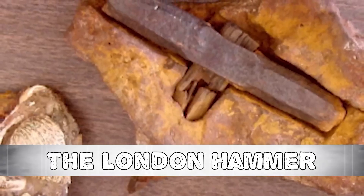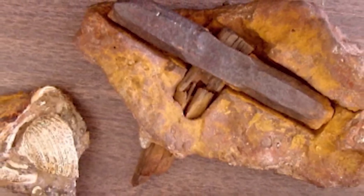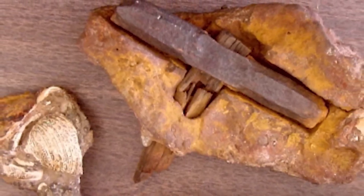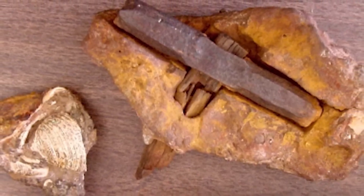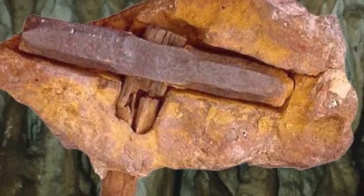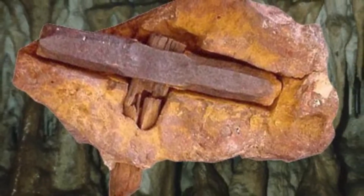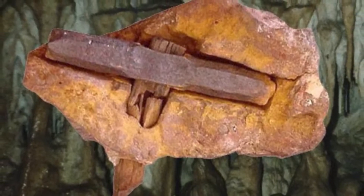Number 10: The London Hammer. Max Hahn and his wife Emma went out on a stroll in June 1936 (or 1934, according to other stories) when they came across a rock that had wood sticking out of its center. They brought the anomaly home and used a hammer and chisel to open it. What they discovered inside resembled a vintage hammer. Archaeologists examined it and found that the rock encasing the hammer dated to the Ordovician, more than 400 million years old.